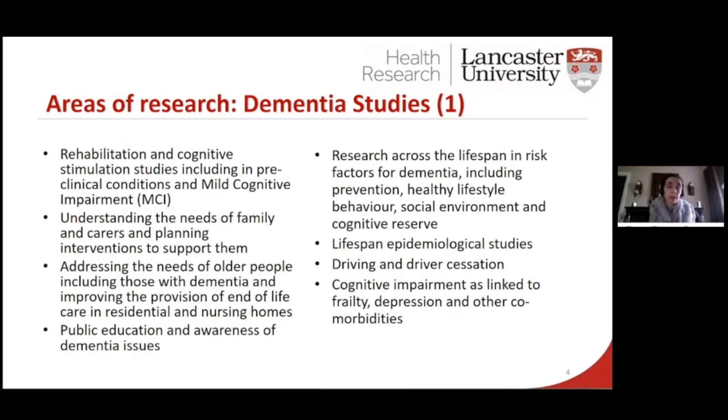Things like driving and driving cessation — that was one of the areas we covered. We do a lot of research across the lifespan, so from diagnosis and pre-diagnosis to end-of-life care, and we do work closely with our palliative care team. We do a lot of work with local National Health Service Trusts and third sector charity organisations across the dementia care provision.